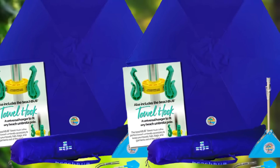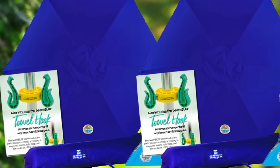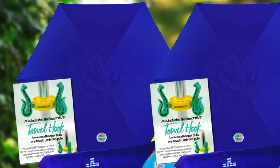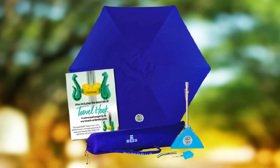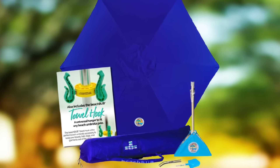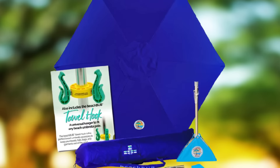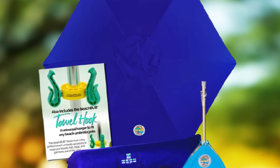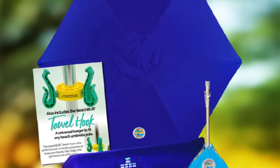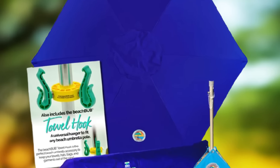Combining an aluminum pole with fiberglass ribs, the Beach Bob Umbrella offers impressive strength while keeping the weight fairly low. Also, all the hardware is made of stainless steel, meaning that it's fully protected from salt water. You'll even get a full three-year warranty as proof of quality.